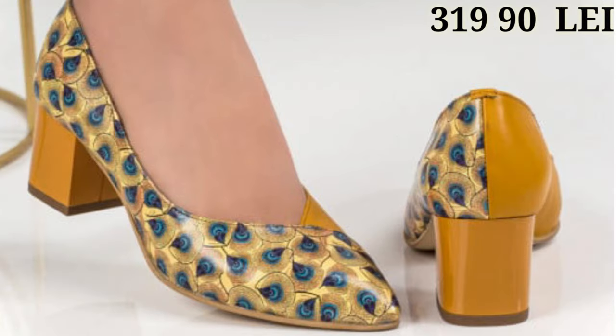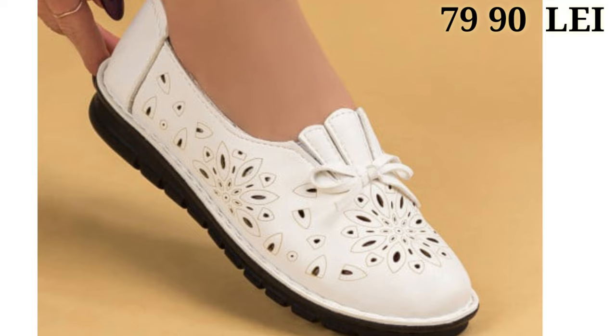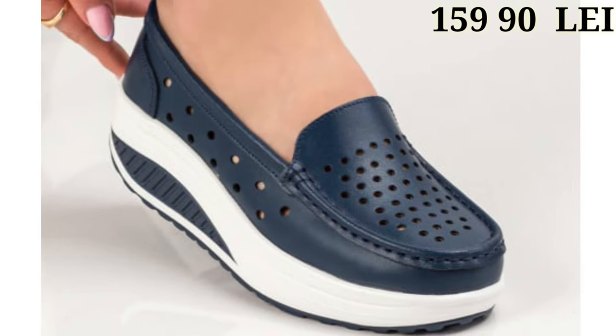Let's have a look and let us know in the comment section which one is your favorite from this collection, because all of these are pretty good designs — long lasting and very comfortable for you.